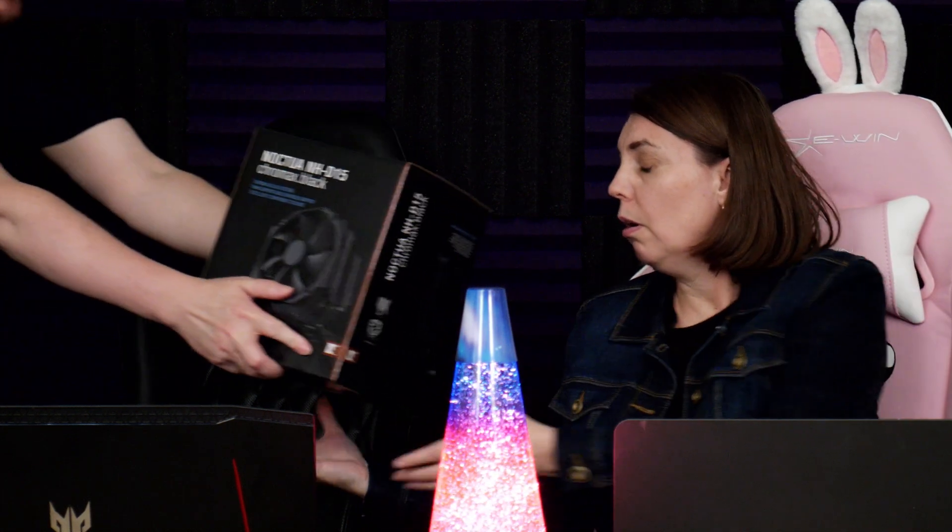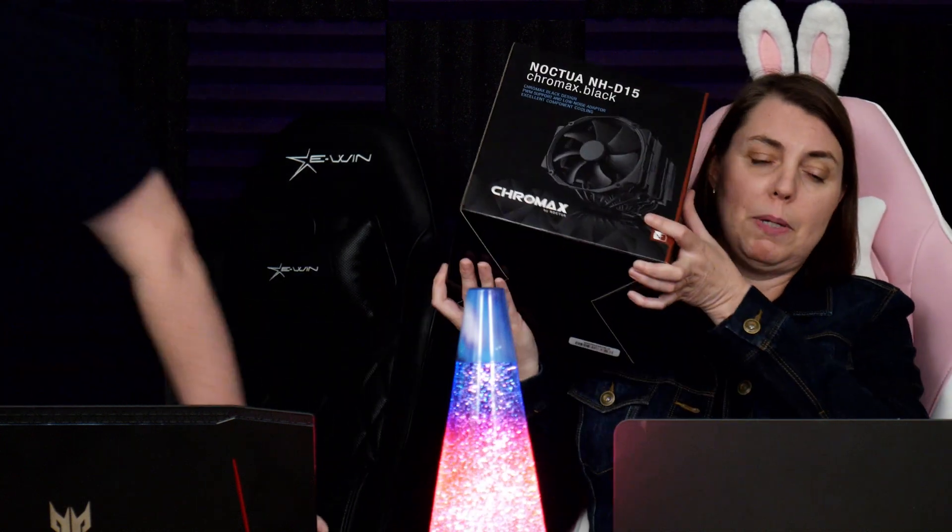Look at this thing. That is a really good cooler. It's heavy. This will cool pretty much anything, if you have case airflow. They make good coolers. You know what else I like about Noctua coolers? Not only do they cool well, they are well made. When you open it, it's premium. There's no burrs and rough edges. The bottom is polished. The fans are nice. They're silent. It attaches easy.